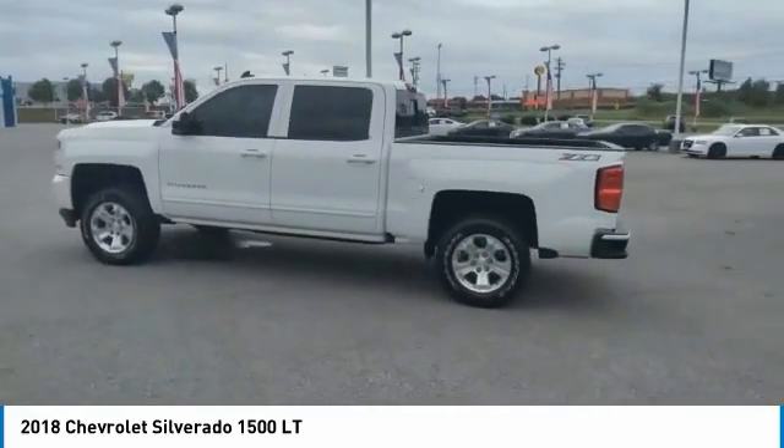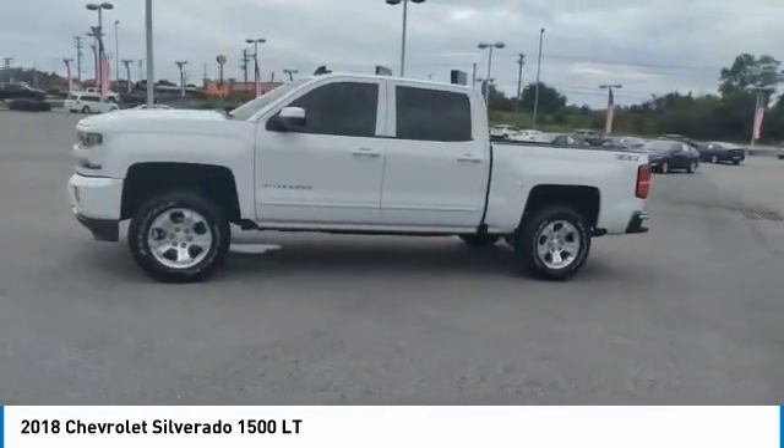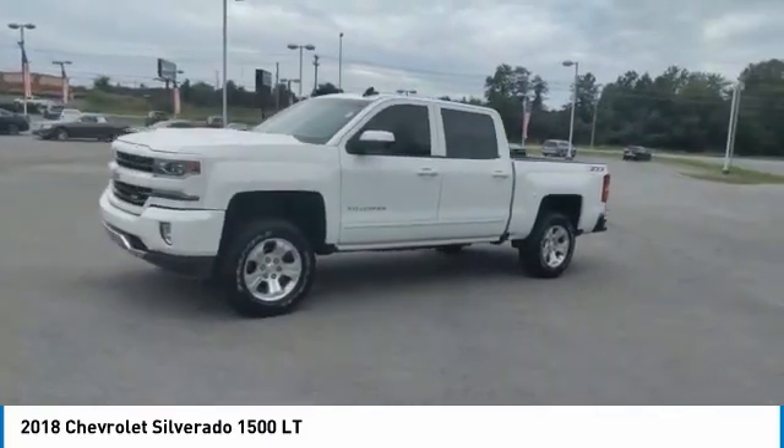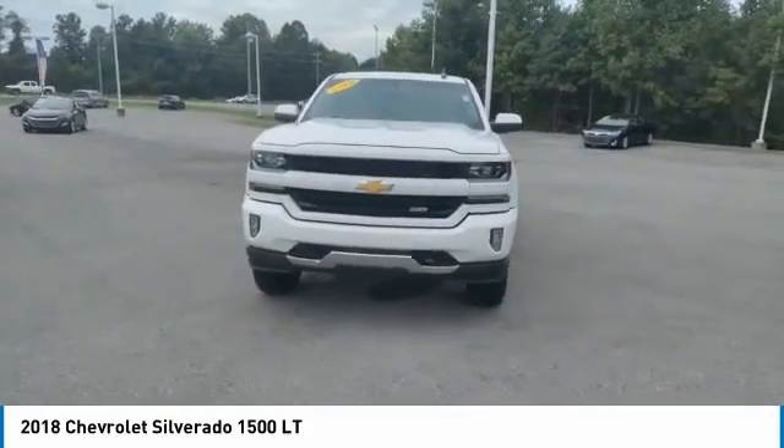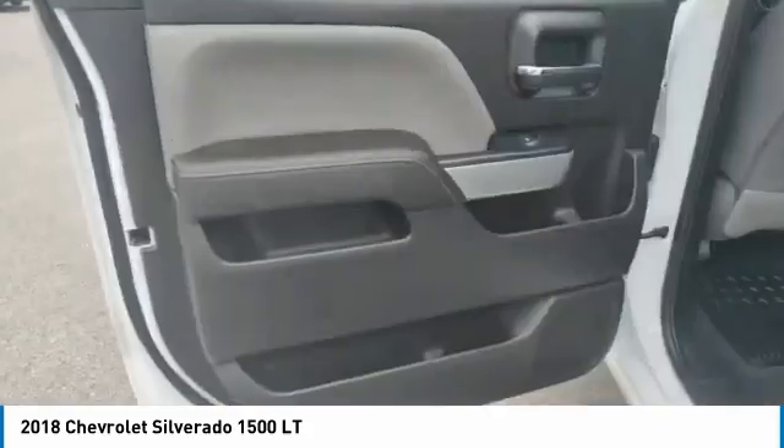Remote keyless entry, fog lights, mirror memory, cruise control, power door locks, power windows. Take this vehicle for a spin and see why so many shoppers are now proud owners.